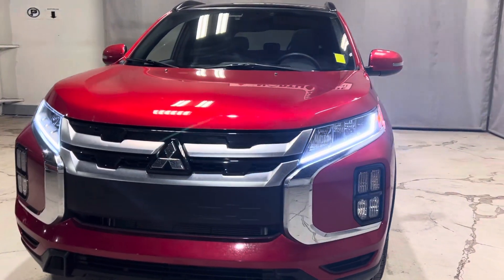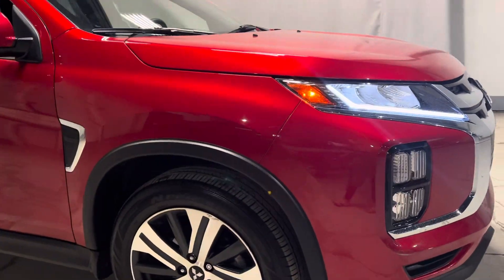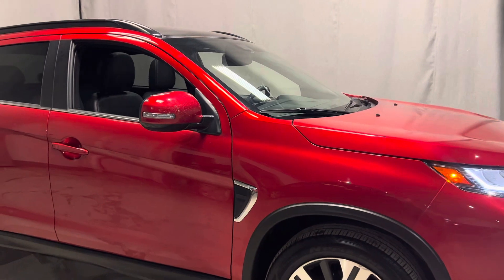As you can see, we're going to have our LED daytime running lights and headlamps underneath. We're also going to be sitting on 18-inch two-toned alloy rims with all-season tires.